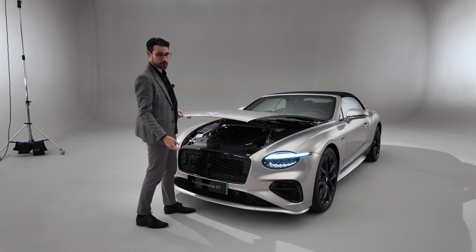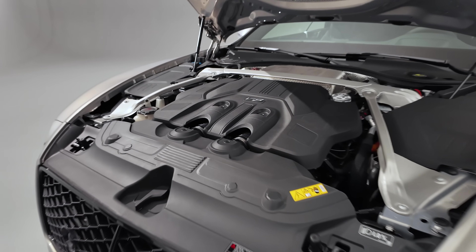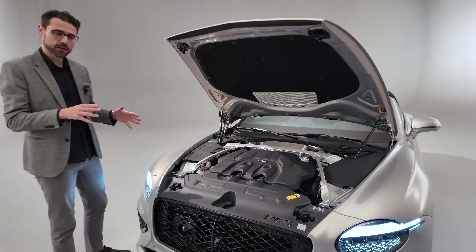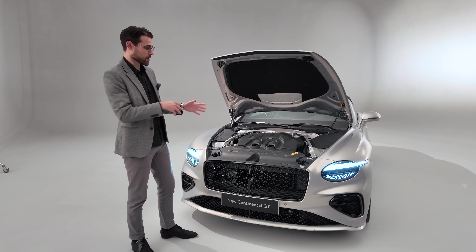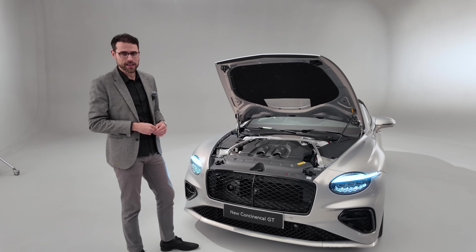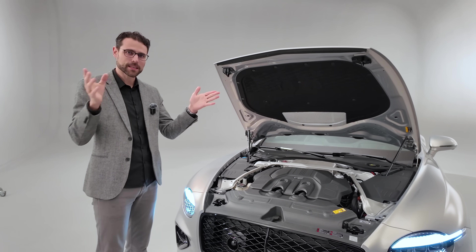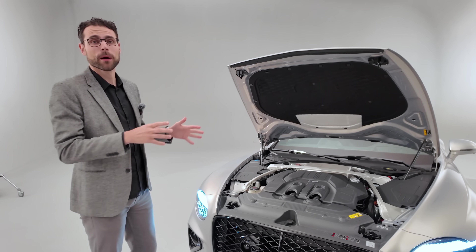Under the hood, also shared with Porsche, we have a 4-liter V8 bi-turbo plug-in hybrid. You have 600 horsepower from the combustion engine plus 190 horsepower from the electric drivetrain. Combined, that makes over 780 horsepower in total — though you cannot simply add these figures one-to-one from the ICE and electric motor.